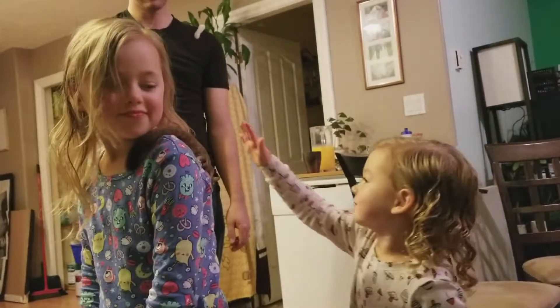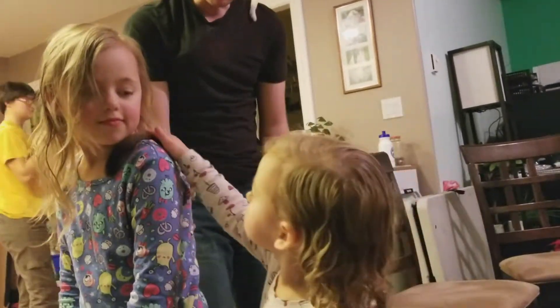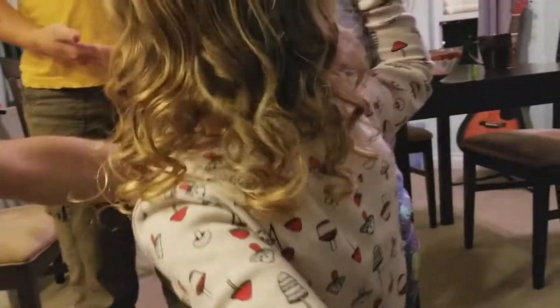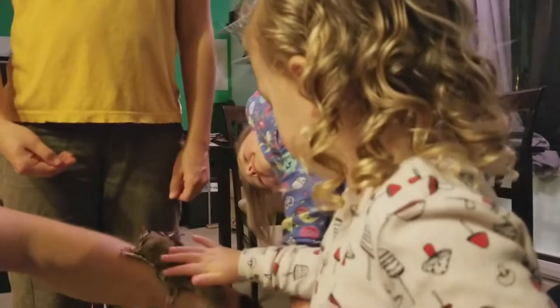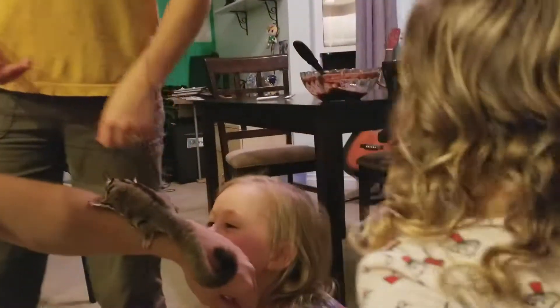He gets to go in the pouch. Down towards the tail, remember when you pet. Should we put Bambi on the bottom? Yeah. This is a yogurt drop and they're like chocolate pudding for sugar gliders. They love them so much. It's so cute.